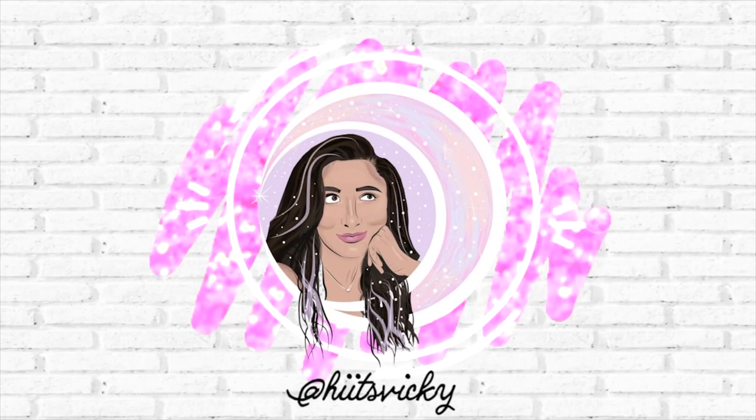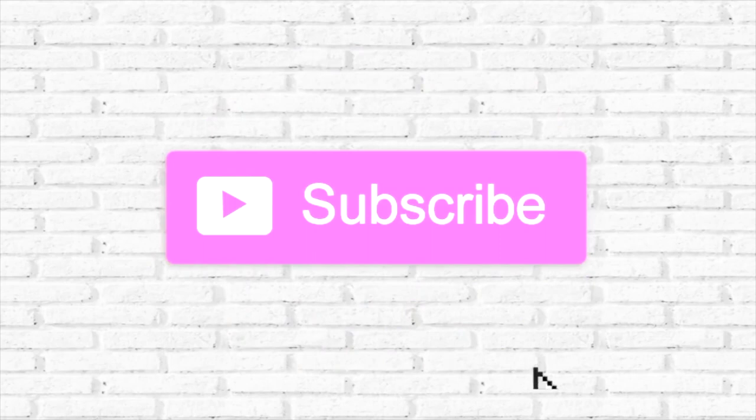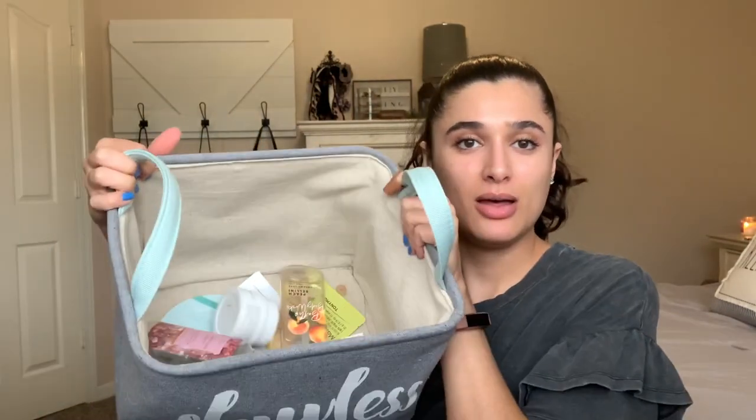Hello guys and welcome back to my channel. So if you clicked on this video you're in for a great treat — I have all of my beauty empties: makeup, skincare, body care, pretty much everything for the past month. This is for May, and then I also have a bag of stuff from April. If you're interested in seeing all of my trash, just keep watching. I'm gonna pull things from the basket as we go.